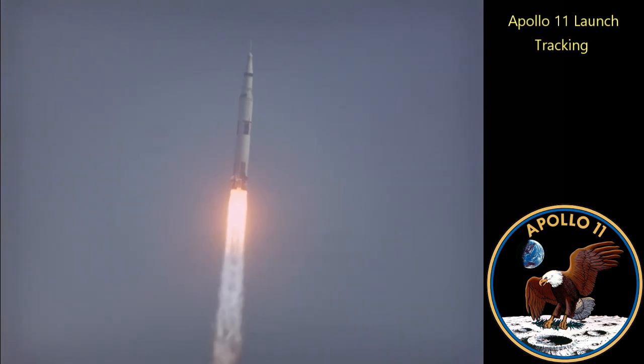Downrange safety is nominal. Roger. Roll is complete and the pitch is programmed. Roger, roll — roger, pitch.